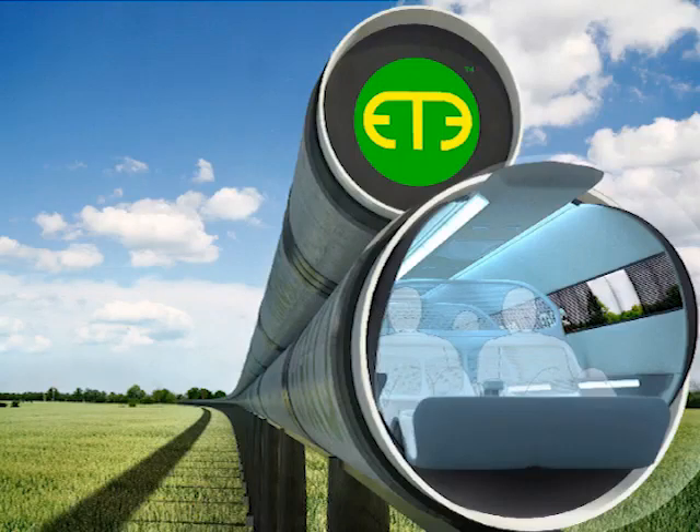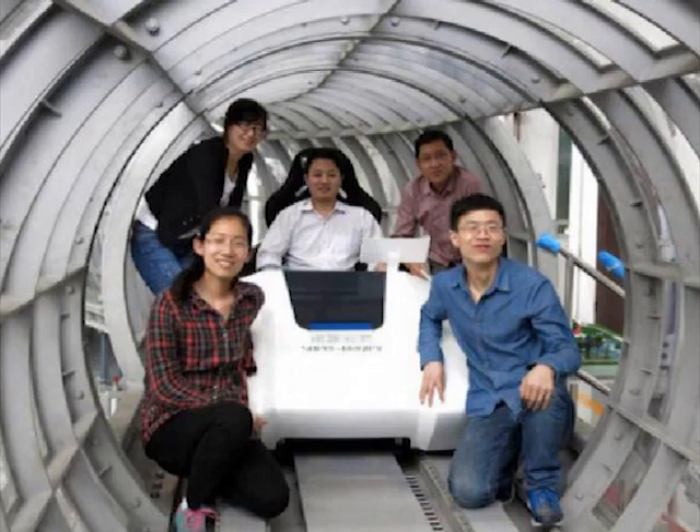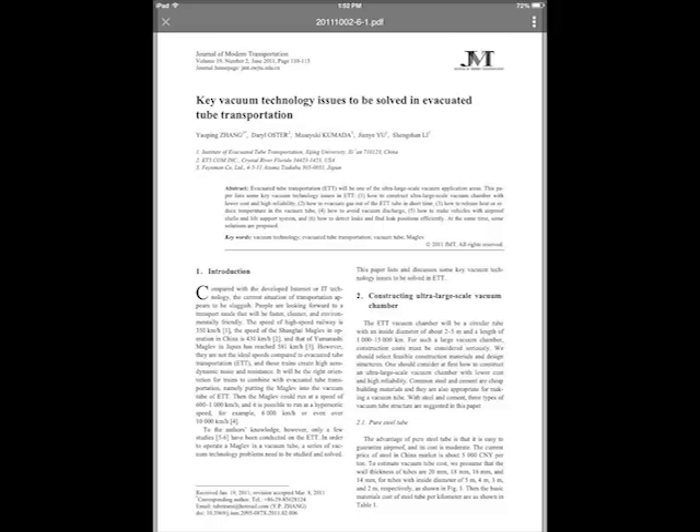Evacuated tube transport was invented in 1999. Quickly thereafter, China took notice and started research and development at the Superconductivity Center at Southwest Xiaotong University. Numerous scientific papers have been published in regards to evacuated tube transport.